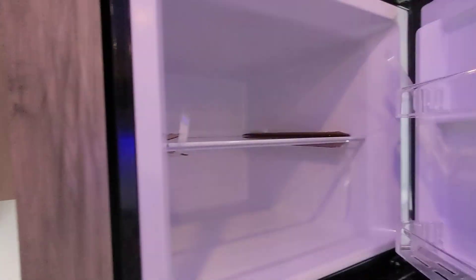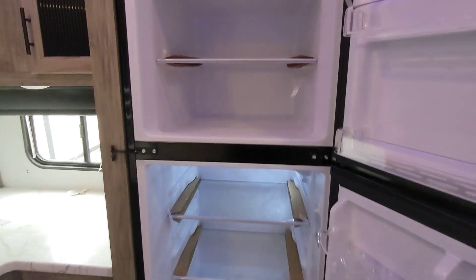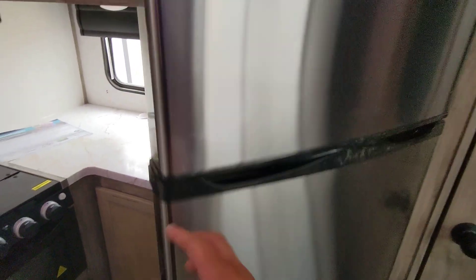We do have a 10.7 cubic foot all-electric fridge here. This cools down much faster than the old-style propane-electric ones and offers anywhere from two to four additional cubic feet versus our competitors. Big pantry, plenty of storage for an extended stay.